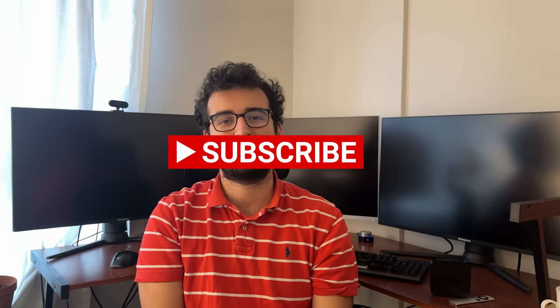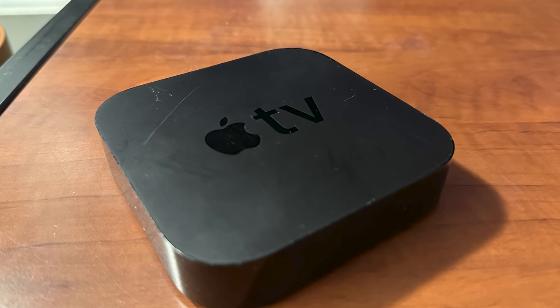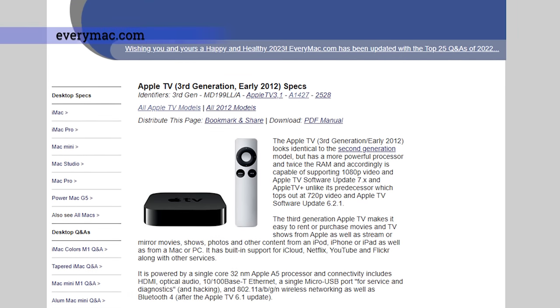Please consider subscribing to my channel so I can make more videos. As I just mentioned, I have a 3rd Gen Apple TV in my hands. Just to clarify, this isn't the 3rd Gen 4K Apple TV that Apple just launched. This Apple TV was launched on March 7th, 2012, so more than a decade ago.